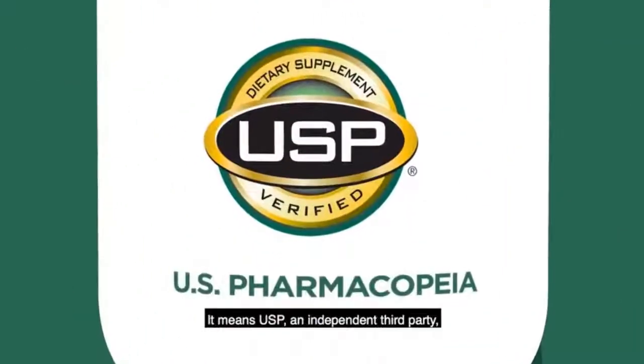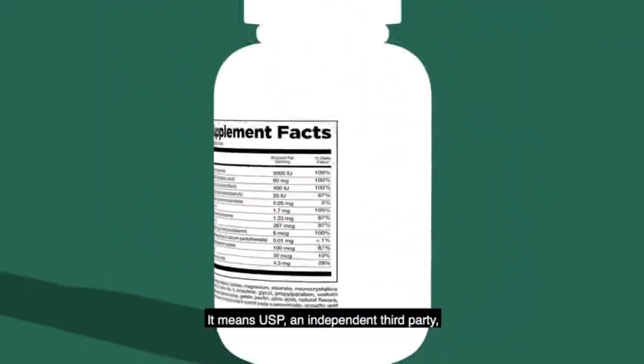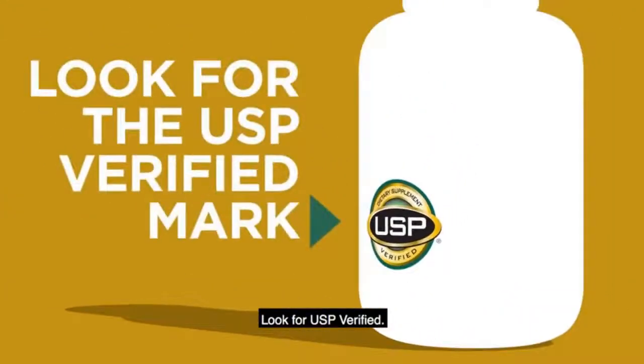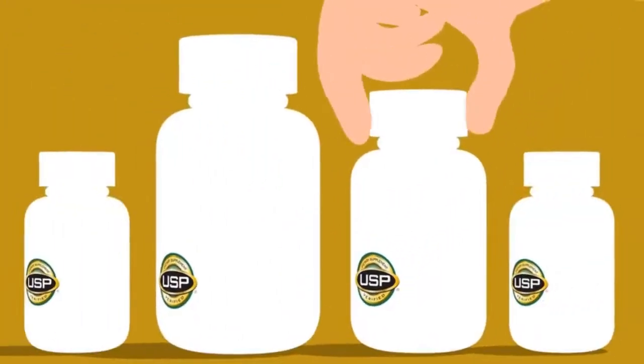What does this mark mean? It means USP, an independent third party, has rigorously tested your supplements and verified what it says on the label is what's in the bottle. Look for USP Verified. Trust in quality.